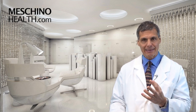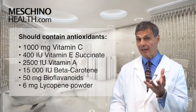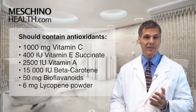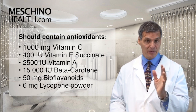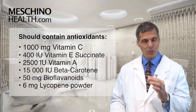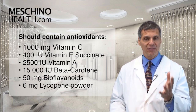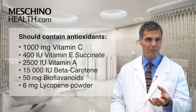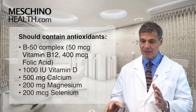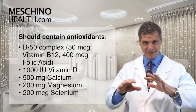The formulation that I like includes the following nutrients. It's enriched with antioxidants: 1,000 milligrams of vitamin C; 400 IUs of vitamin E succinate, the most important anti-cancer form of vitamin E; vitamin A at 2,500 IUs; beta-carotene 15,000 IUs; bioflavonoids at 50 milligrams; lycopene powder at 6 milligrams; and a B50 complex that includes 50 micrograms of B12 and 400 micrograms of folic acid.